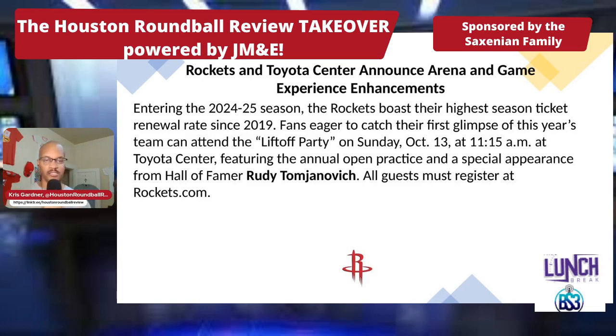The Rockets boast their highest season ticket renewal rate since 2019. Talented team, good coach, winning — that helps all of that. Fans eager to catch a glimpse of this year's team can attend the Lift-Off Party this Sunday, October 13th at 11:15 AM at Toyota Center, featuring the annual open practice and a special appearance from Hall of Famer Rudy Tomjanovich. All guests must register at Rockets.com.